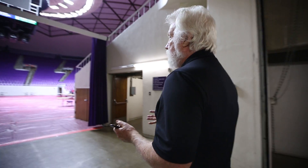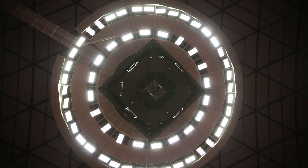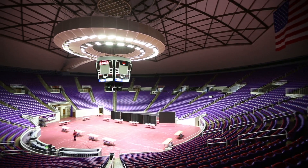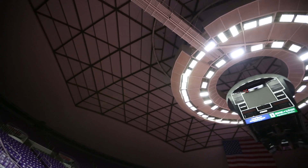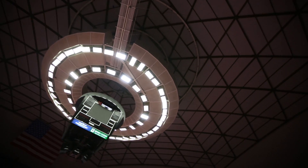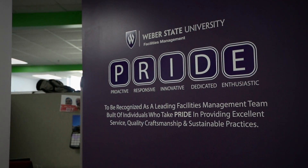We're coming up on the arena. This is one of our big success stories right here. What you see, we call it the cloud — these are all LED lights. This is the first one in this type of a venue in the nation. We actually had engineers coming from Salt Lake City and all over the place wanting to come see how we did it.